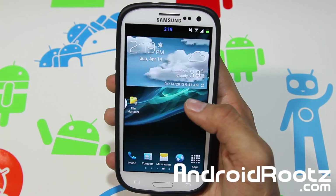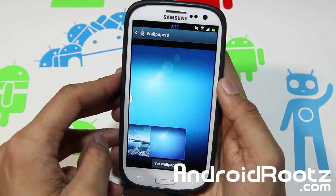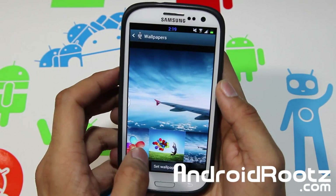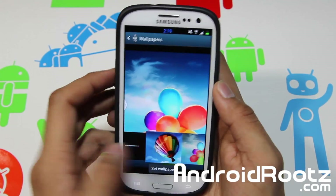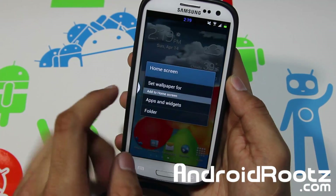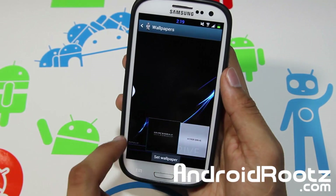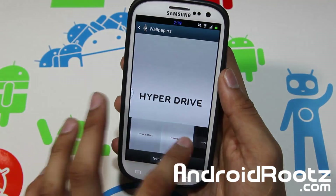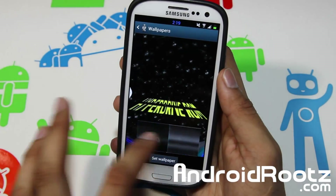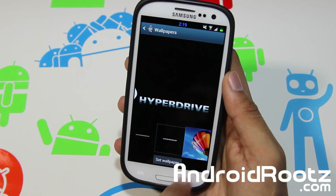You also get Galaxy S4 wallpapers. If you go to the Hyperdrive wallpaper section and scroll all the way to the end, you get Galaxy S4 wallpapers there — the blue one is pretty popular. You also get Hyperdrive-branded wallpapers. There are actually a ton of them.